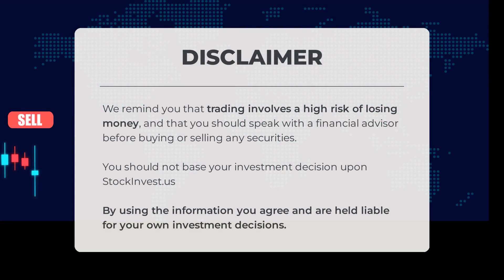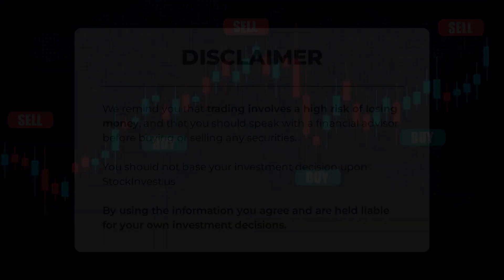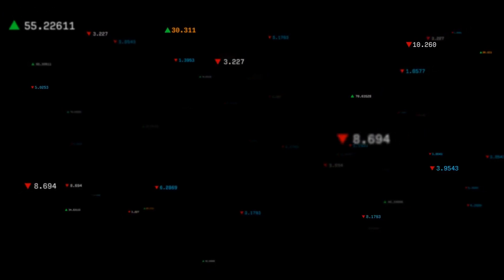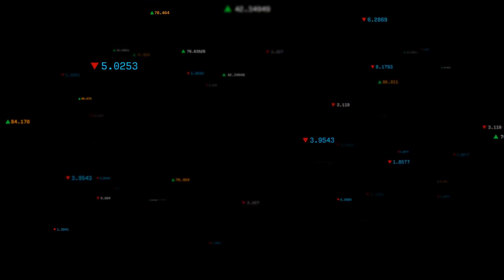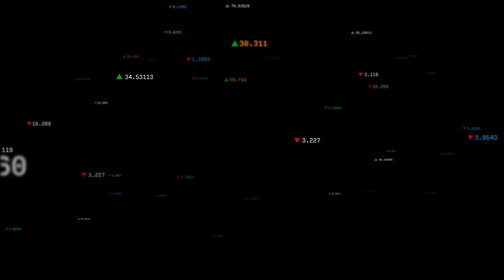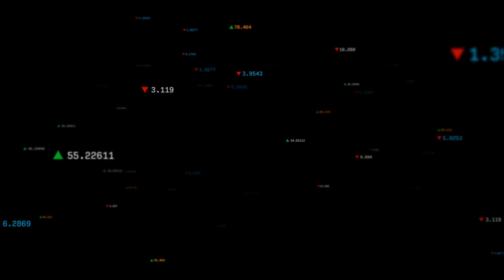Before we finish, it's important to remember that trading comes with a high risk of losing money. Always consult with a financial advisor before buying or selling any securities. StockInvest.us should not be the sole basis for your investment choices. By using the information provided, you agree to take full responsibility for your own investment decisions. We'd love to hear your thoughts — drop a comment below and share your opinions. What's your target for this stock? If you enjoy our content, remember to like and subscribe. We're here at StockInvest, wishing you successful trading and a fantastic day. Thank you.